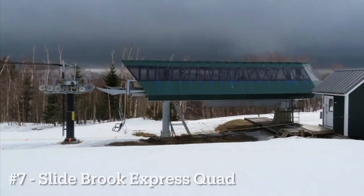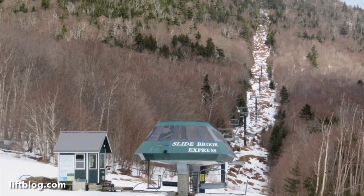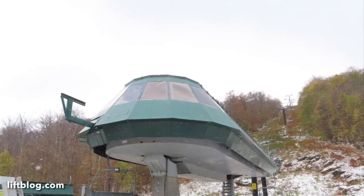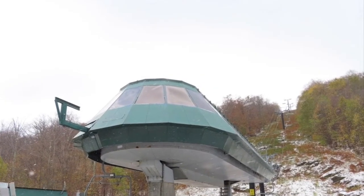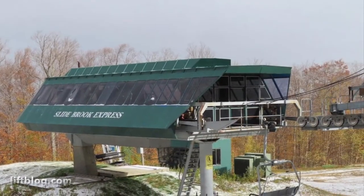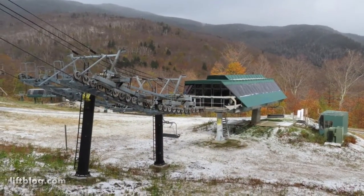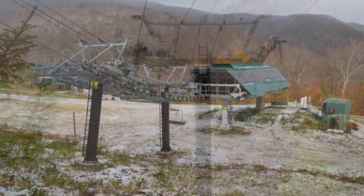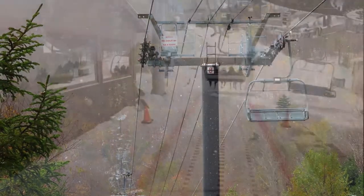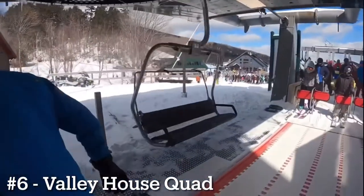Number 7 goes to the infamous Slidebrook Express Quad. At one point this was the longest trail lift in America. It runs at 13 minutes and connects Mount Ellen and Lincoln Peak. It rarely runs — it actually didn't run at all this season due to staffing — but it is a very cool lift because it goes through the wilderness and is very long.